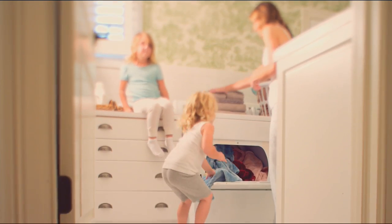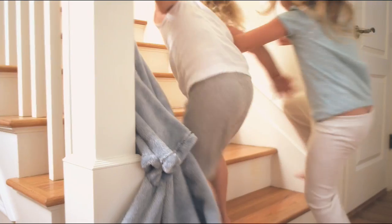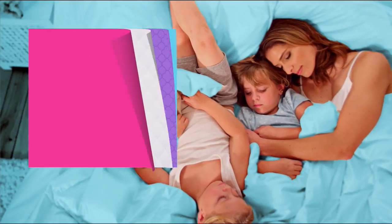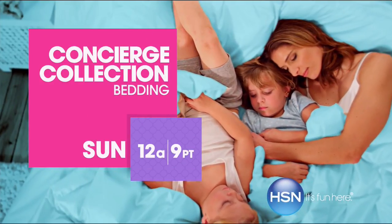Simply perfect for every style. Sometimes the greatest pleasures are the simplest ones of all. Watch Concierge Collection Sunday, only on HSN.